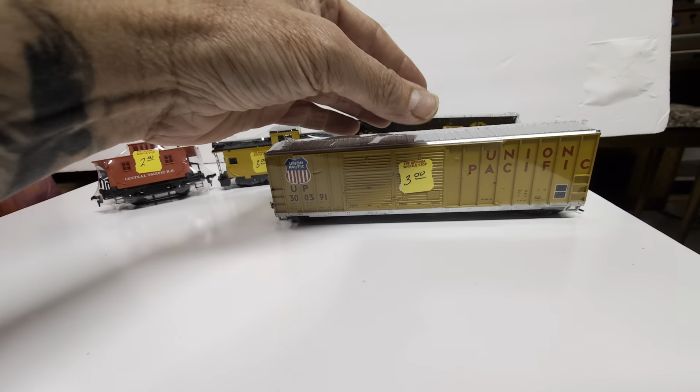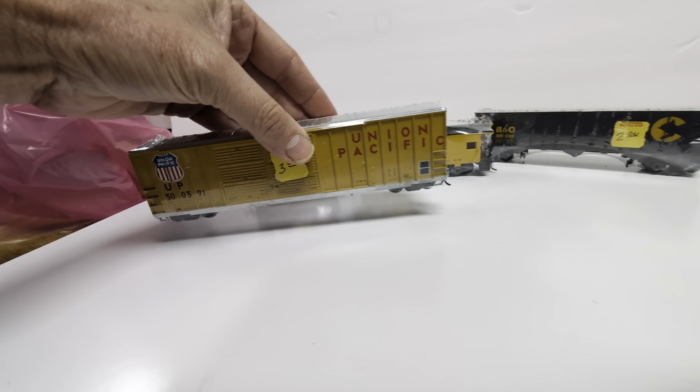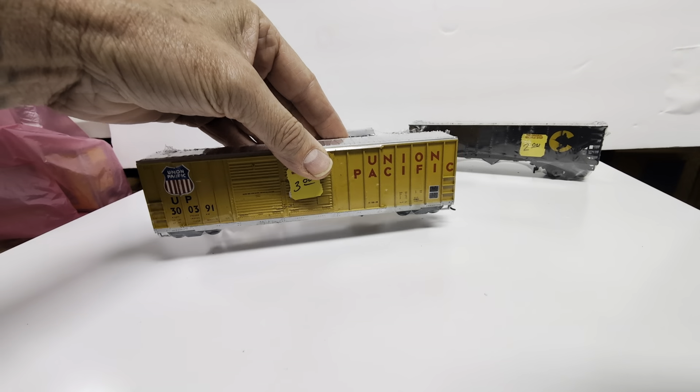Now hang on — I'm seeing kind of a theme emerging here. How about you, Nick? Yeah, I do actually see that — I'm seeing a UP theme.